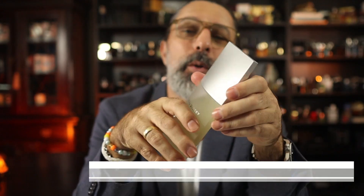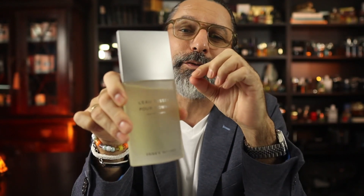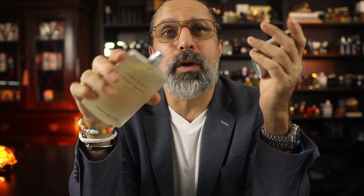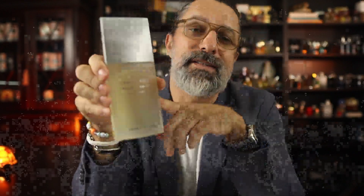A popular fragrance is Issey Miyake L'Eau d'Issey Pour Homme from 1994. If you want a fragrance that is almost thirty years old, still popular today, and will be popular for the next twenty years, then this is the one to get. This timeless freshness was created by Jacques Cavalier and you can still wear it today. It smells so good and it always refreshes you when you spray it in the summertime.